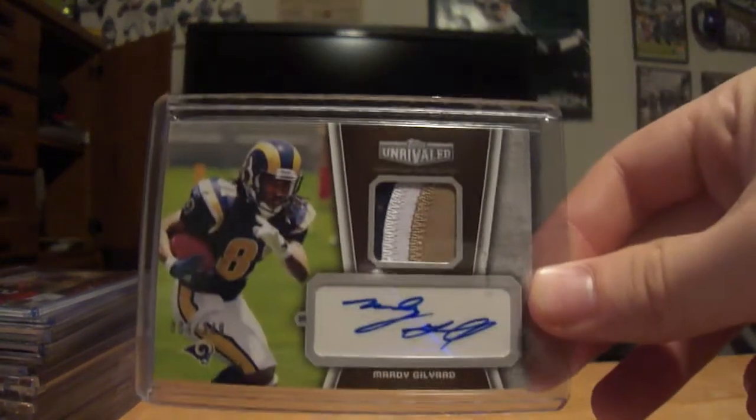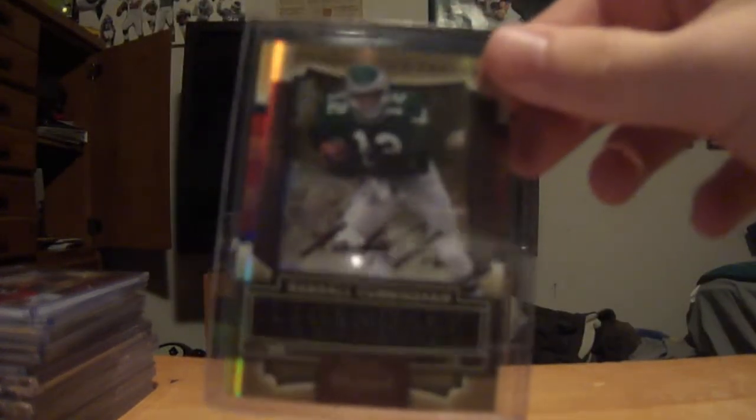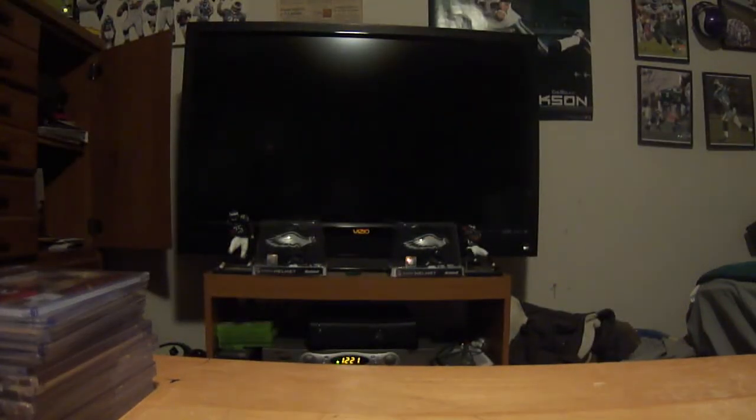This really nice Marty Gilliard three color patch auto out of 349. And this very sick first autograph card of Randall Cunningham — it's my first one of him. I had a photo signed that I got a few years ago at a public signing, so thank you for that Pacman Capretti.